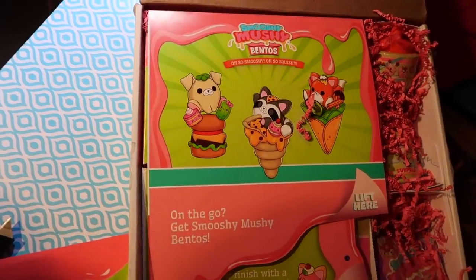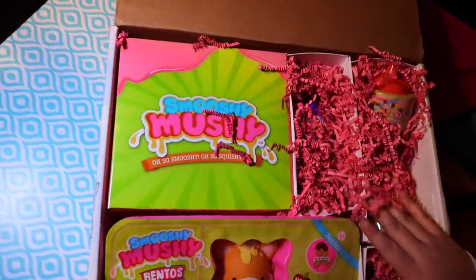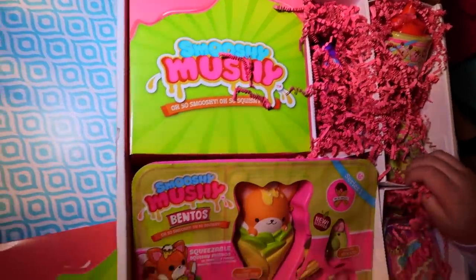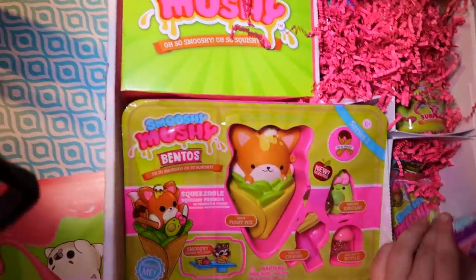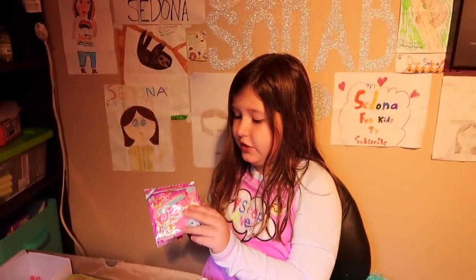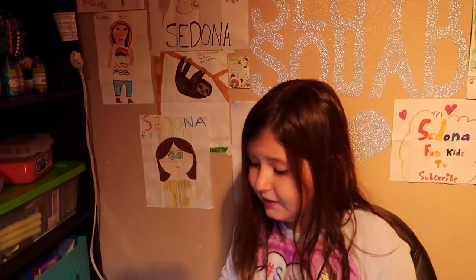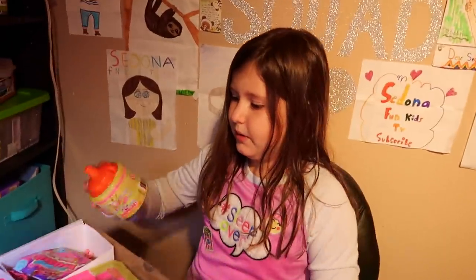We have so many blind bags! I am so happy. Why do you think we should open first? Some blind bags? I bet I'm going to get a rare one. The one that I'm really hoping to get is either the sugar cube or the s'more. I have marvelous avocado. First, I'm going to open one of these. This is awesome.